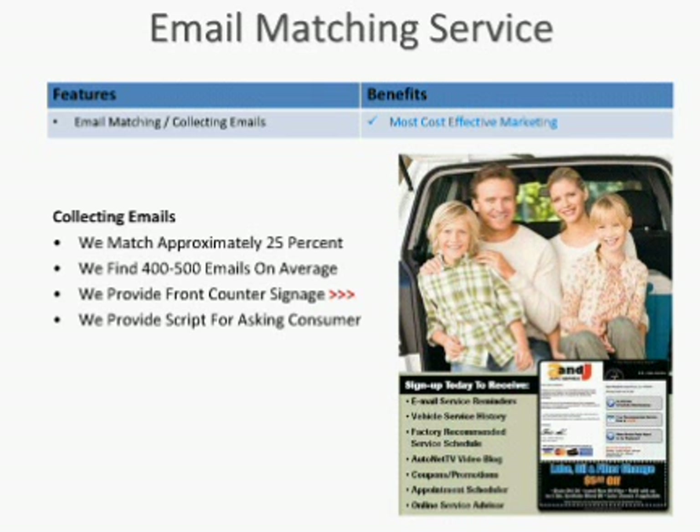As I mentioned, we have an email matching service — this is not an additional charge. We can match about 25% and jumpstart most customers with 400 to 500 emails on average. We provide lots of tools at the front counter. The marketing program works even better if the shop is willing to talk about it at the front counter. We have a counter card — a plexiglass stand with inserts — a poster you can put on the wall, and a script with language you can use to ask for the email. The counter stands talk about the customer loyalty website that you'll be creating for them.